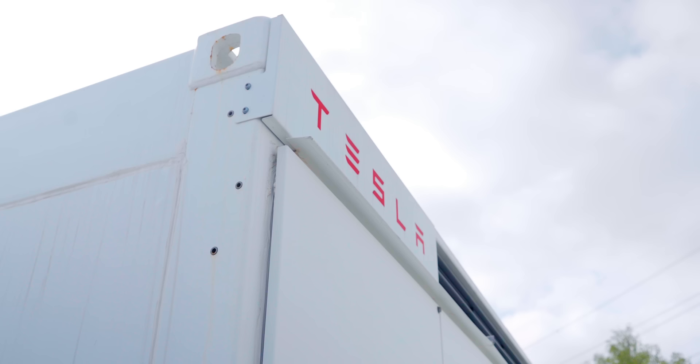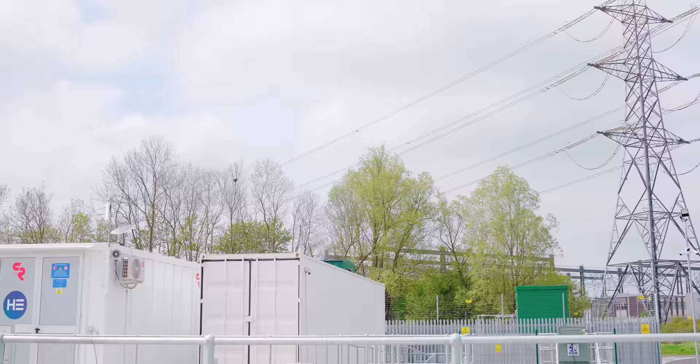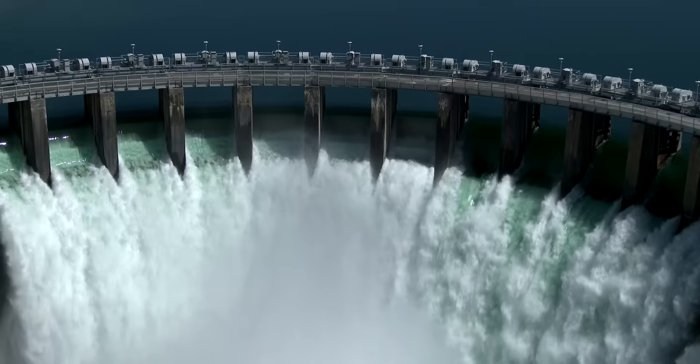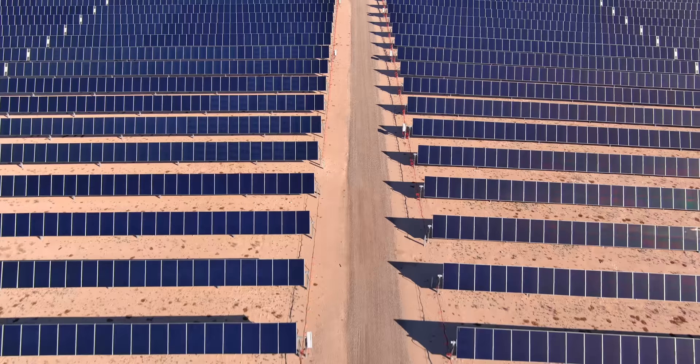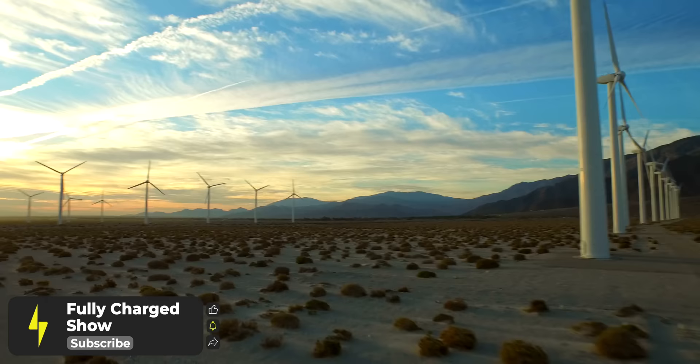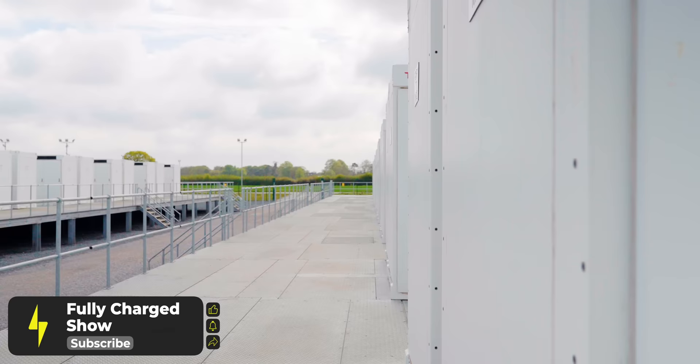Without energy storage you couldn't move to a close to 100% clean energy system — you need to be able to store the power for when it's needed most. We're only at the start of this journey; National Grid thinks batteries will need to grow tenfold from where they are today within the next ten years, so there's huge demand for this technology. The more renewable energy comes online, the more volatility in energy prices, and that's really where energy storage comes into play to benefit the system and the consumer.